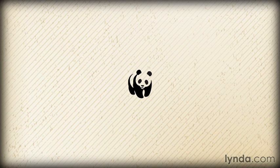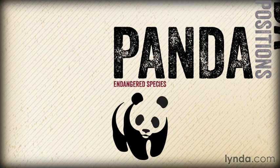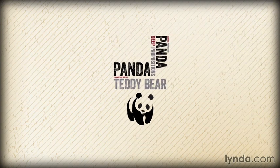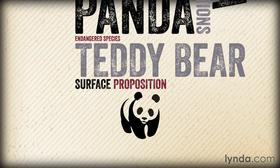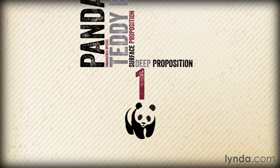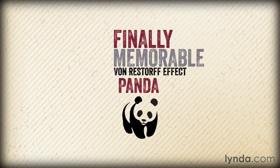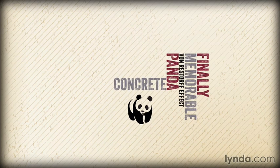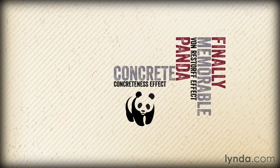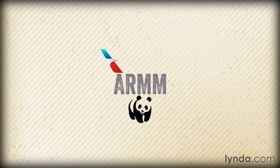The logo has basically one surface proposition — a giant panda — and two or three deep propositions: a giant panda, endangered species, and maybe a teddy bear. With just one surface proposition, the logo only needs one deep proposition to achieve the minimum score of one, and it has at least that, and probably more. Finally, it is memorable — it leverages the Von Restorff effect, and a giant panda is very concrete, leveraging the concreteness effect. Like the American Airlines logo, the World Wildlife Fund logo gets high marks in all four categories of ARM. From a logo design perspective, it's a classic.